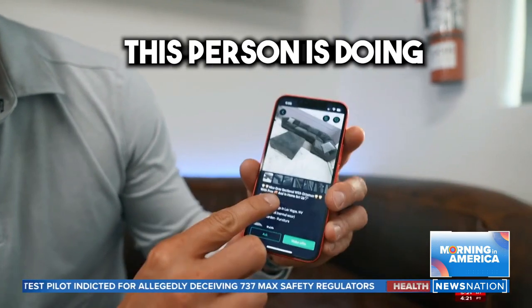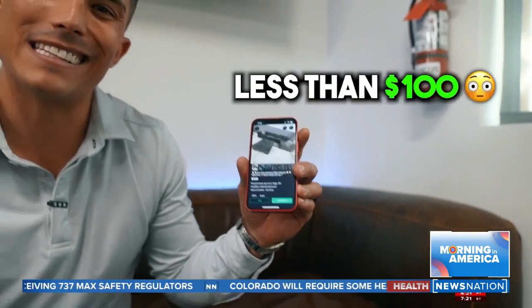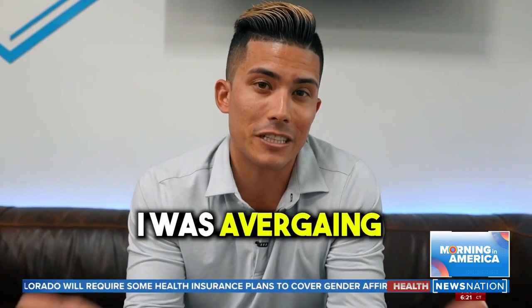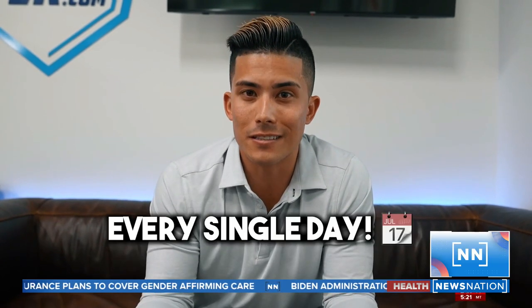In fact, you can tell this person is doing the same exact thing — they're selling it for $360, and they probably only paid less than $100. Once you get a buyer, go deliver the couch and make your profit. When I was doing this full time, I was averaging $200 profit on every single couch, and I was able to find one to two deals every single day.